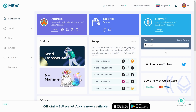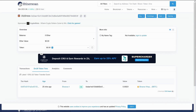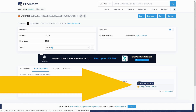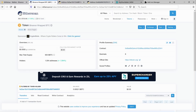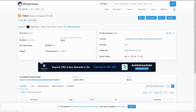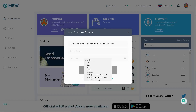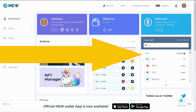MyEtherWallet is not showing any balance or any token, so we're going to add a custom token. We'll say 'Add Custom Token' and go back into Etherscan where we found the ERC20 token before. We can click on 'Binance Wrapped BTC' and the information we want is in the profile summary — we'll copy the contract address and paste that in. We'll copy the decimals as well, which is 8, put that in, and we'll call this 'BBTC' for Binance BTC and save it.